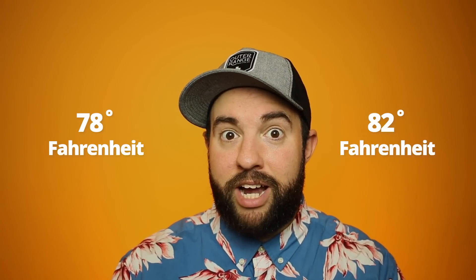The most common water temperature for residential pools is between 78 and 82 degrees Fahrenheit — that's 26 to 28 degrees Celsius.